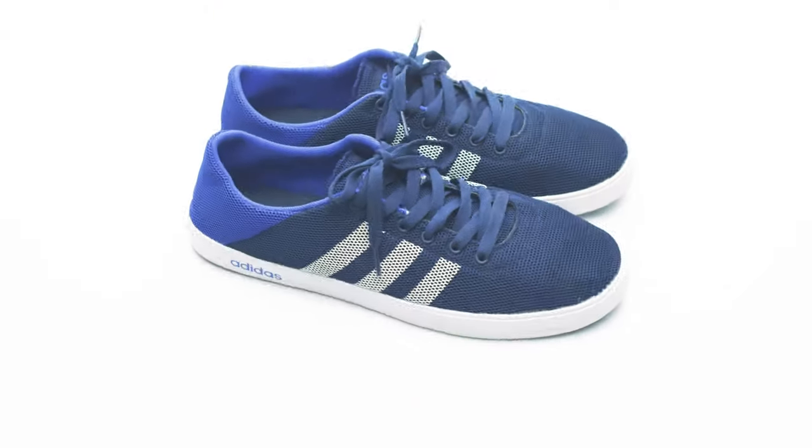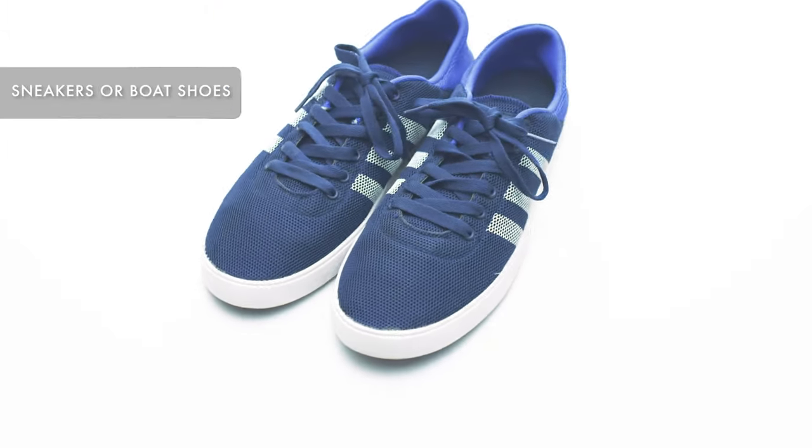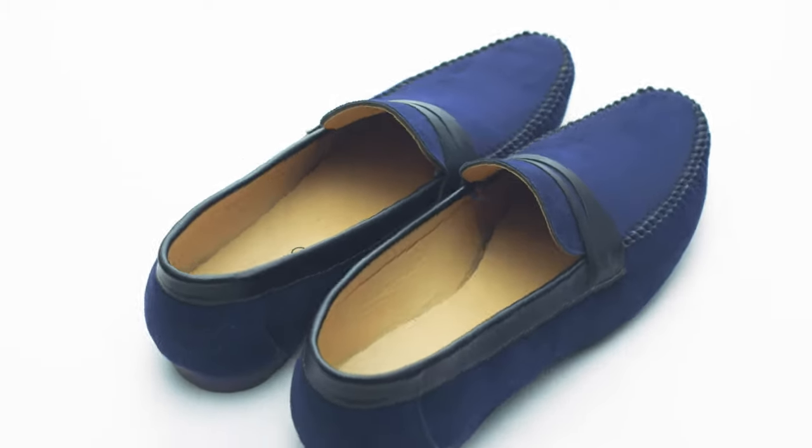Fifth tip, let's talk about shoes. For college you need a pair of sneakers or boat shoes. They are stylish, trendy, and look really good with almost everything you wear. Invest in a pair of good sneakers.